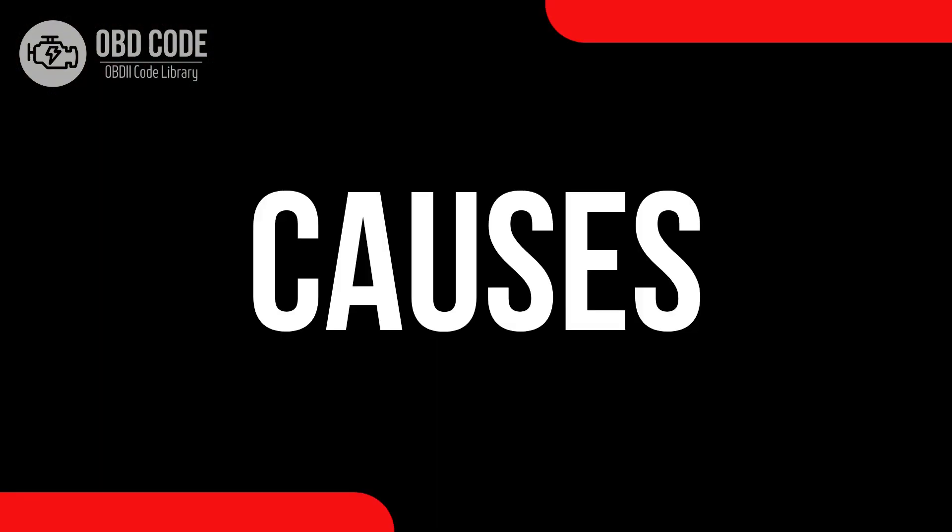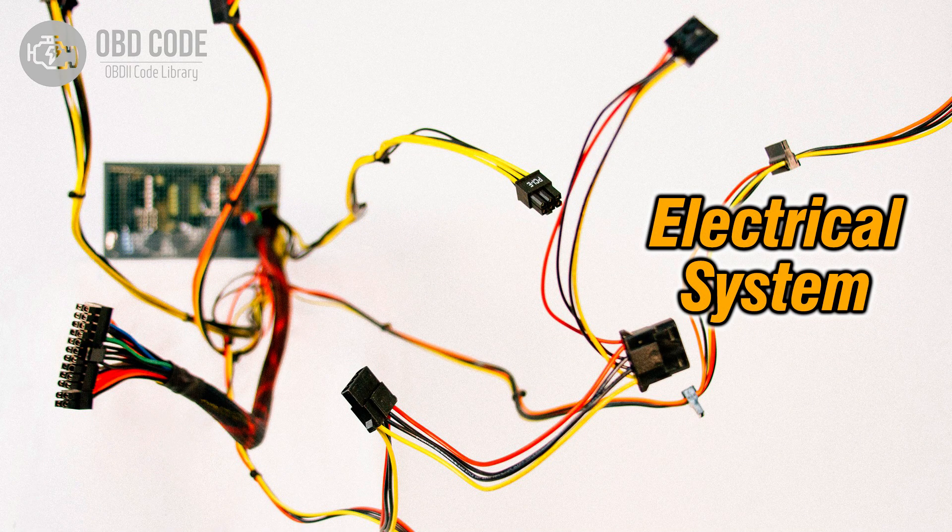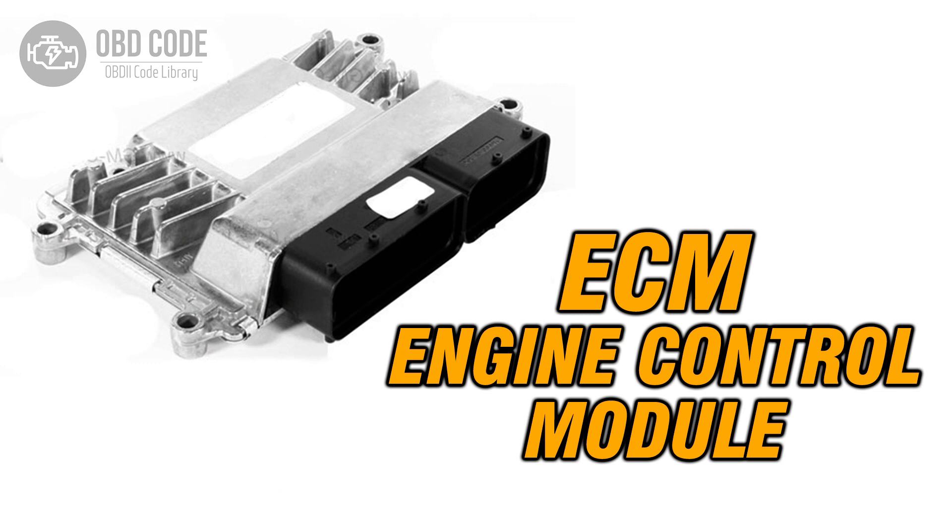Causes of code P0216: 1. Malfunctioning injection timing control valve or sensor. 2. Wiring or connector issues in the injection timing control circuit. 3. Problems with the engine control module (ECM) affecting the timing control system.